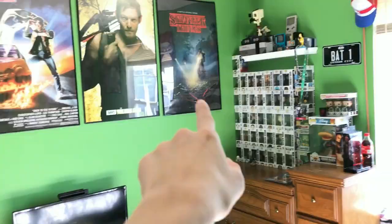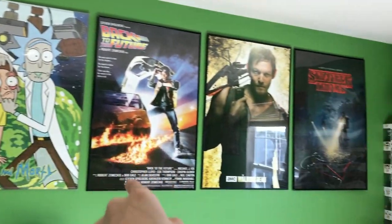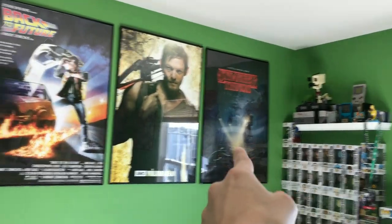Looking straight up, we have these five 36-inch posters. We just have two Rick and Morty, Back to the Future, Daryl Dixon, and Stranger Things.